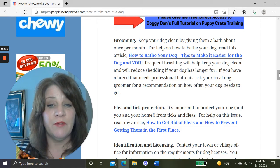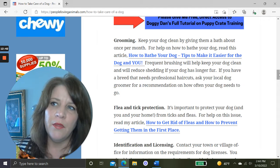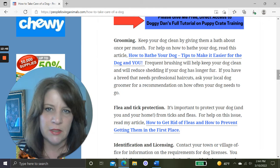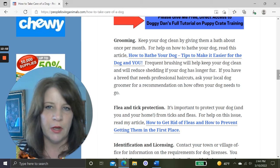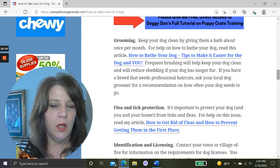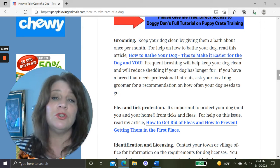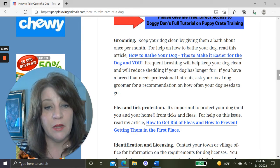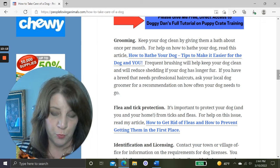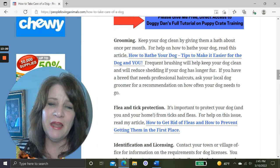Next is grooming. Keep your dog clean by bathing them — about once a month is generally good. Use your own judgment depending on your dog's activity level and coat type. If you have a short-haired dog, regular brushing will keep them quite clean and they won't need baths as often. I have an article with a video called How to Bathe Your Dog: Tips to Make It Easier for the Dog and for You.